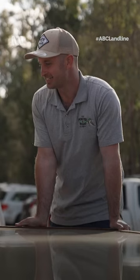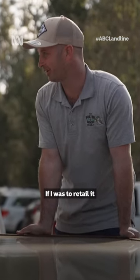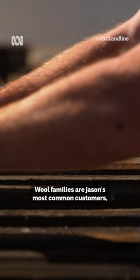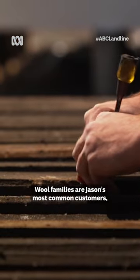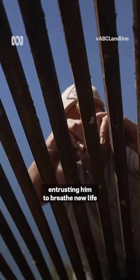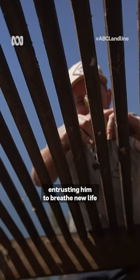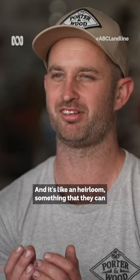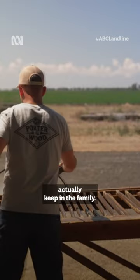What's it worth? If I was to retail it, I'd be aiming around the 10 grand mark. Wool families are Jason's most common customers, entrusting him to breathe new life into their well-used tables. And it's something I want to give to them — it's like an heirloom, something that they can actually keep in the family.